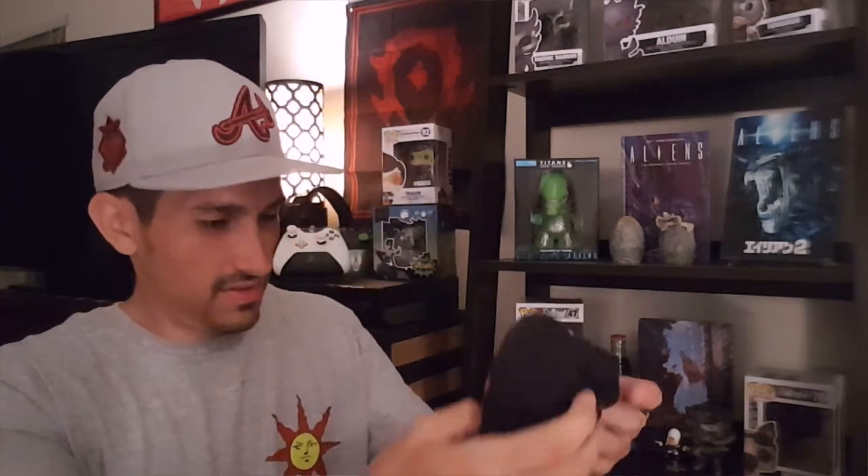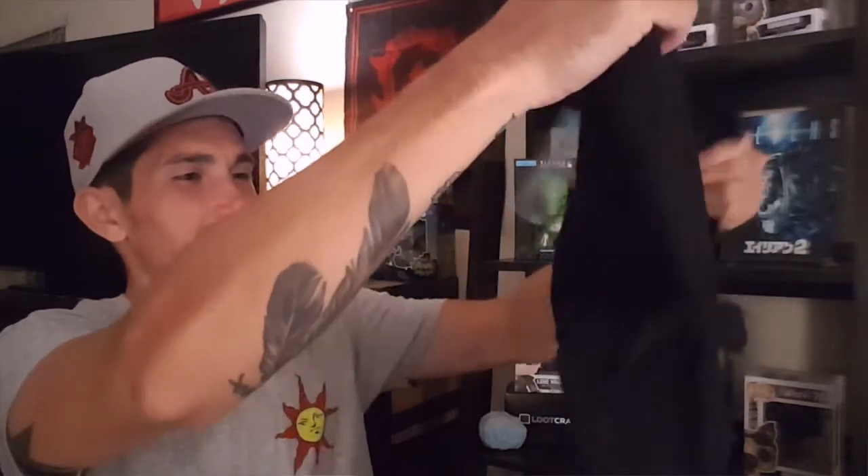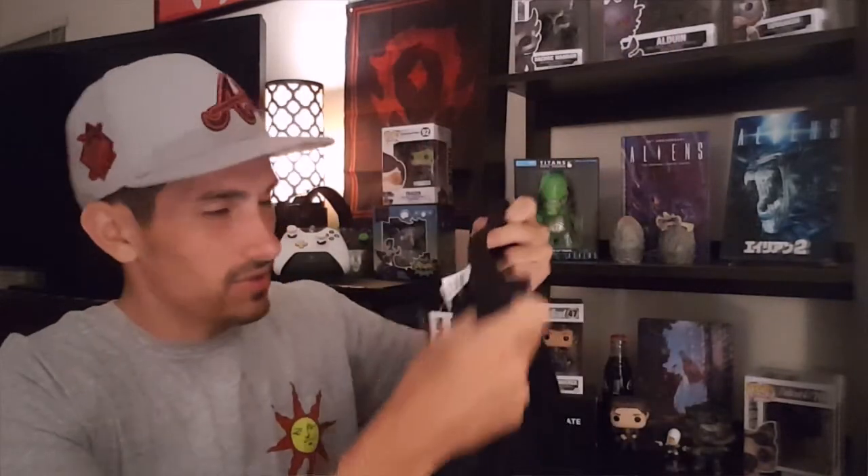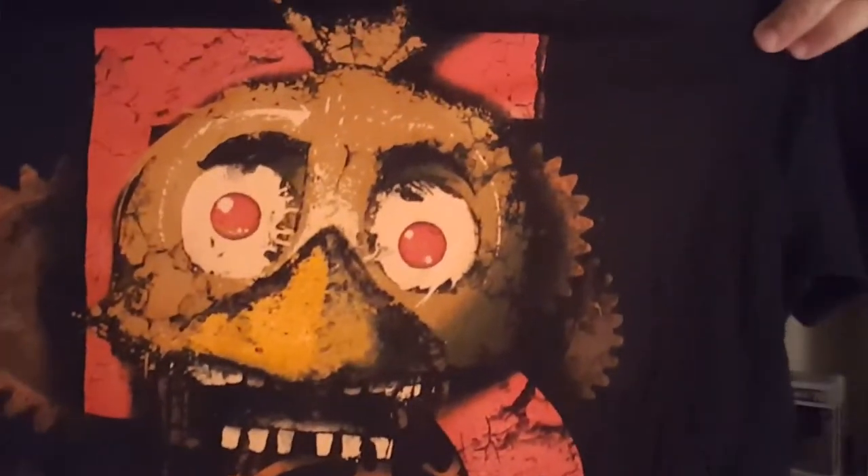Next item — let's see if this is Five Nights at Freddy's. Yeah, Five Nights at Freddy's! This is a men's size large. Again, gotta give credit where credit is due — Nerd Block, thank you for always getting my size right in my Arcade Blocks. This is a Five Nights at Freddy's t-shirt.